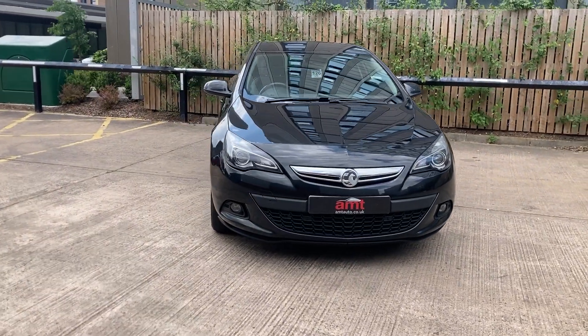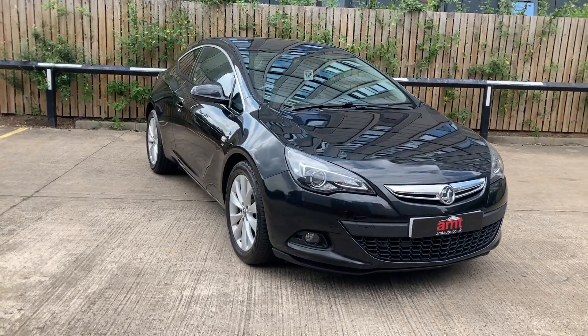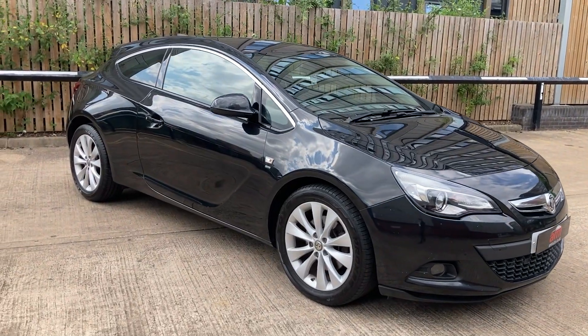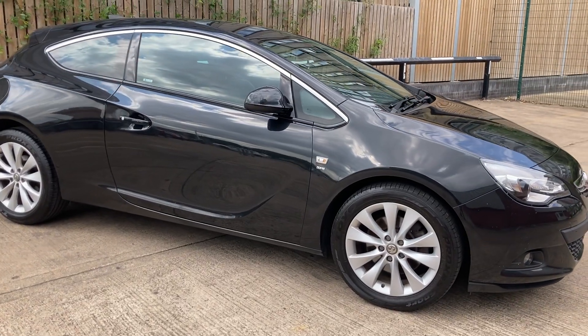The car has covered 67,649 miles. For exterior specification, we have front parking sensors, rear parking sensors, privacy glass from the B-pillar backwards, and some lovely 18-inch alloy wheels.